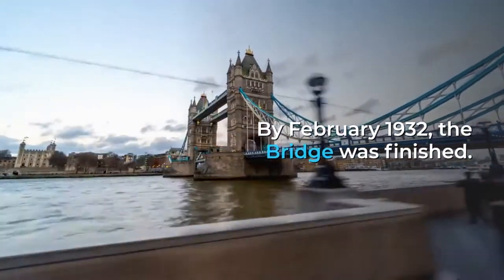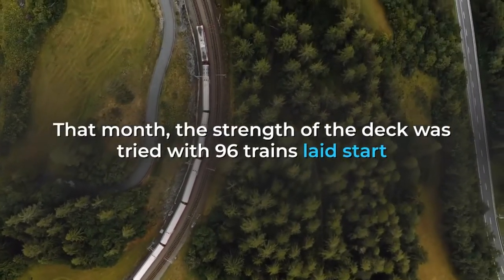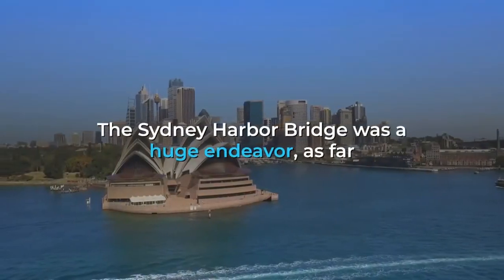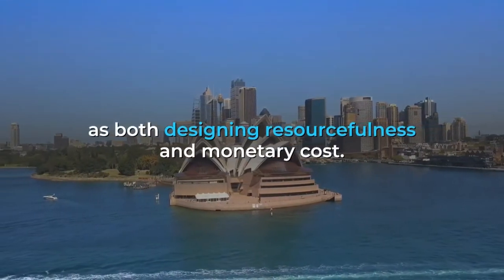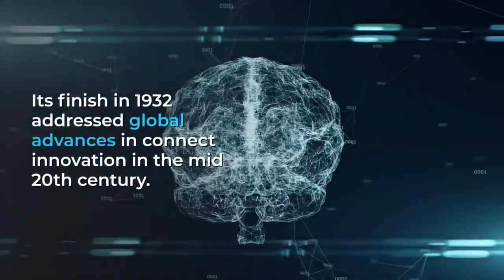By February 1932, the bridge was complete. That month, the strength of the deck was tested with 96 trains laid end to end along the railway tracks on the eastern side of the bridge. The Sydney Harbour Bridge was a significant achievement, in terms of both engineering ingenuity and financial cost, and its completion in 1932 represented global advances in bridge technology in the early 20th century.